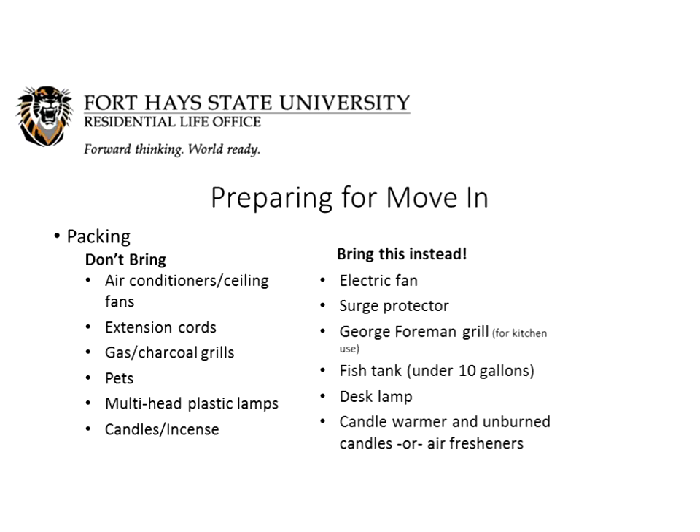Please leave your pets at home. As much as we love them, the residence hall is not a place for them, and move-in day is really stressful on them. Finding someone to care for your pet while you're away is a much better alternative than them potentially getting lost here in Hayes. We do allow you to have a fish tank up to 10 gallons with fish, but not turtles. Multi-head plastic lamps are also not allowed — they're a fire hazard — but a small desk lamp is appropriate. Candles and incense should also be left at home, but a candle warmer with an unburned candle or plug-in air fresheners are acceptable alternatives.